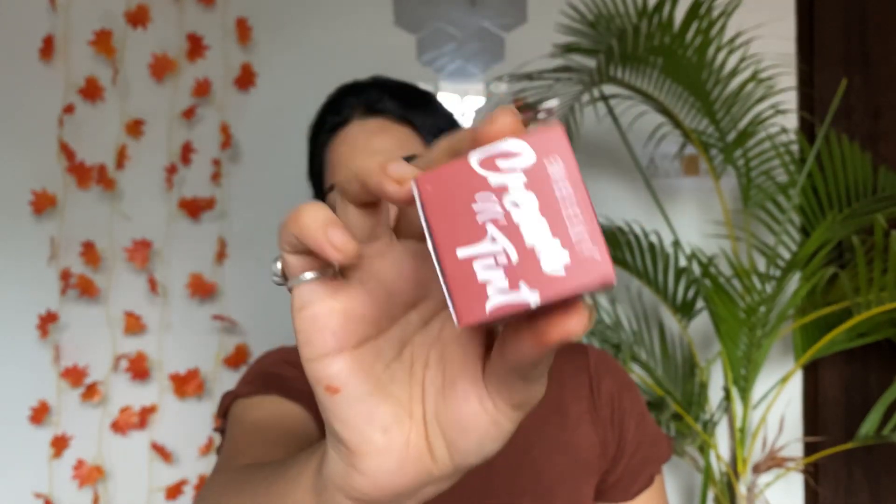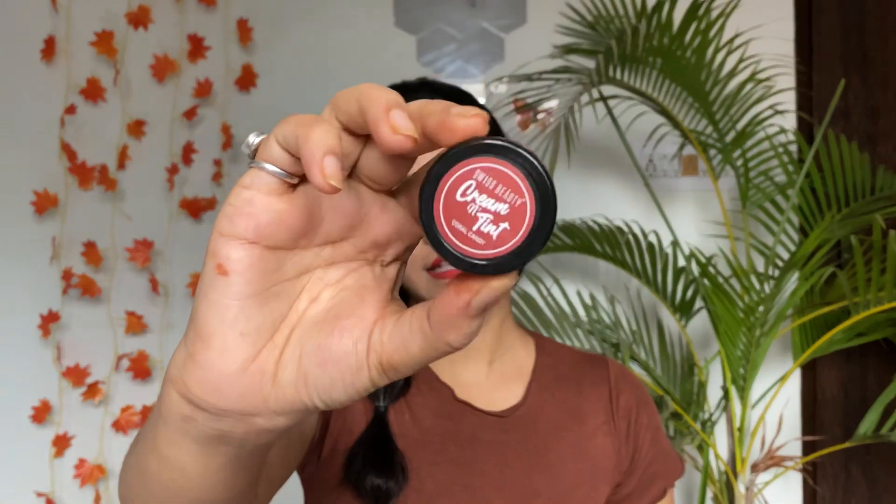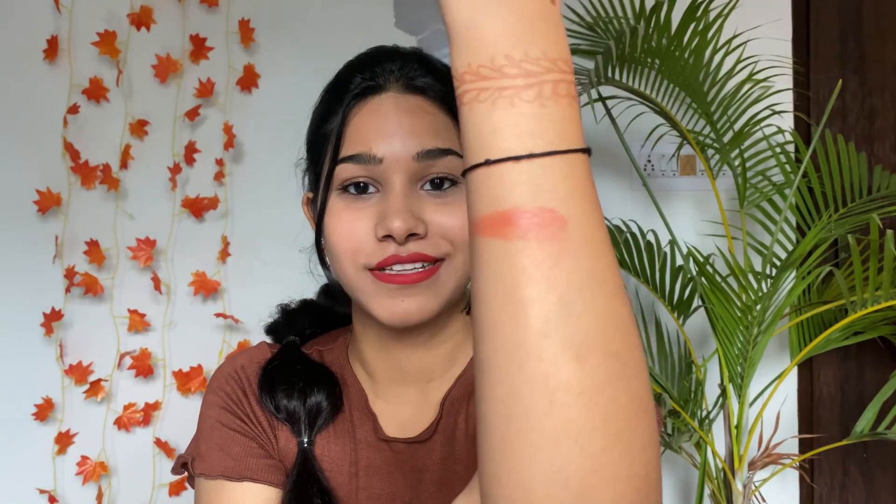Today I am wearing Purple mini lipstick in the shade 'My First Paycheck' — a beautiful red color, really liking it. The first product I've purchased is Swiss Beauty Cream and Tint Lip and Cheek Tint in the shade Coral Candy. It's a beautiful coral color. Let me swatch it — such a nice creamy formula, so easy to blend. The price is 199 rupees and you get 8 grams of product.